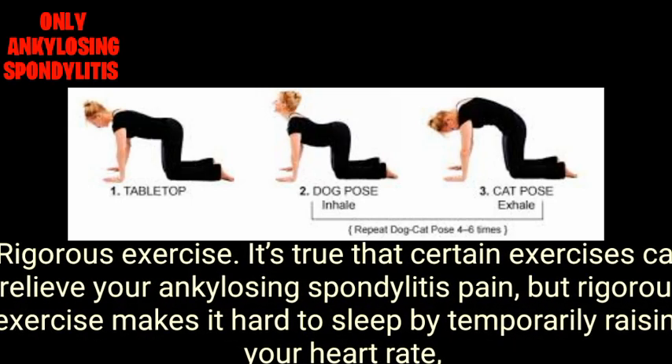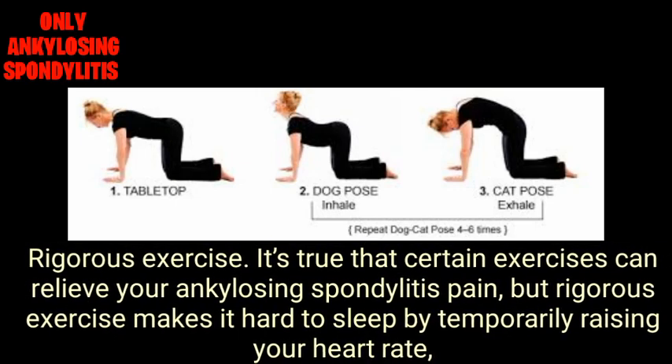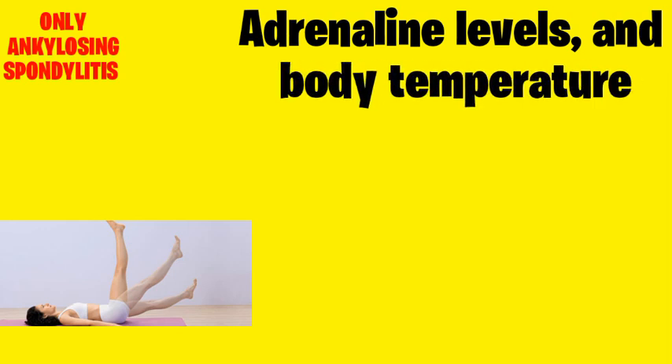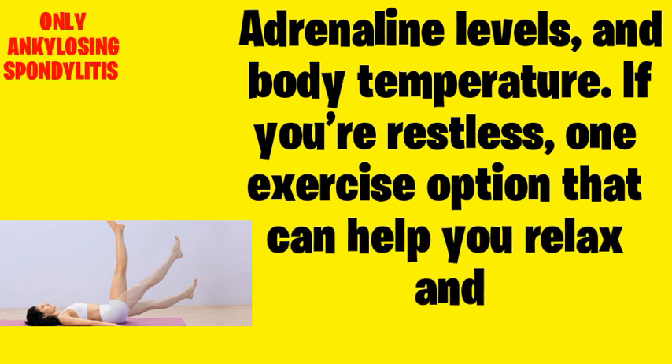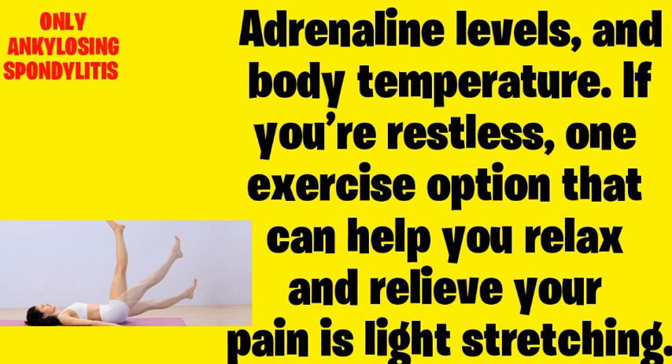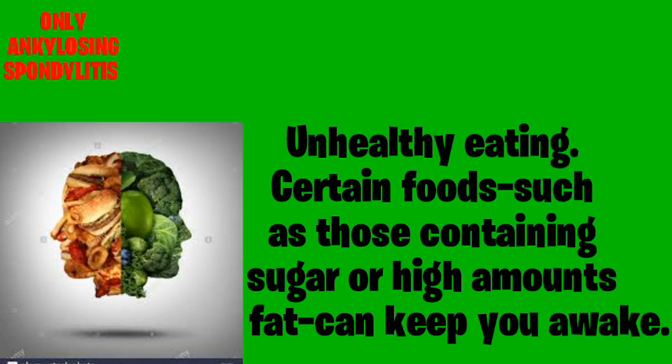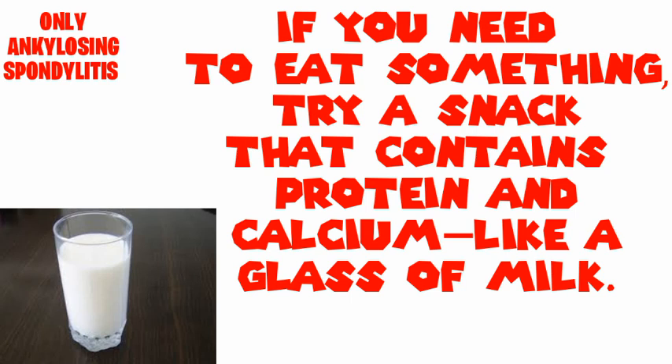Also avoid rigorous exercise. It is true that certain exercise can relieve your ankylosing spondylitis pain, but rigorous exercise makes it hard to sleep by temporarily raising your heart rate, adrenaline levels, and body temperature. If you are restless, one exercise option that can help you relax and relieve pain is light stretching. Additionally, avoid unhealthy eating — certain foods such as those containing sugar or high amounts of fat can keep you awake. If you need to eat something, try a snack that contains protein and calcium, like a glass of milk.